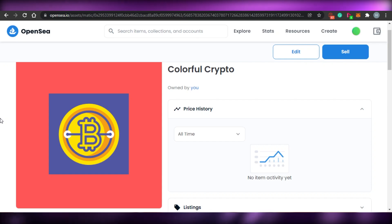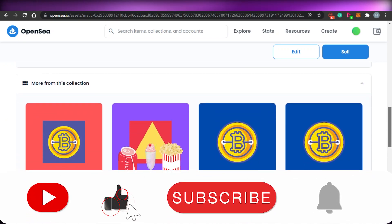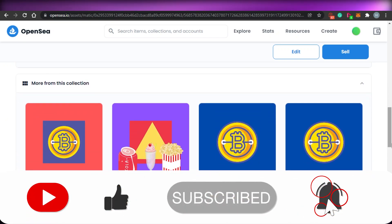This is how you create your NFTs on OpenSea. Once you have created your NFT, just wait for any buyer to bid on it or buy it. I hope that I was a big help to you — make sure to give this video a big thumbs up and subscribe to the YouTube channel.